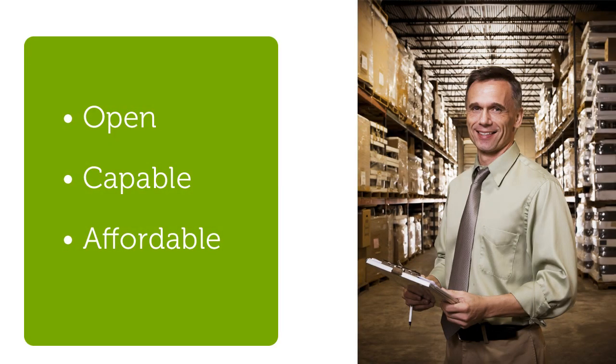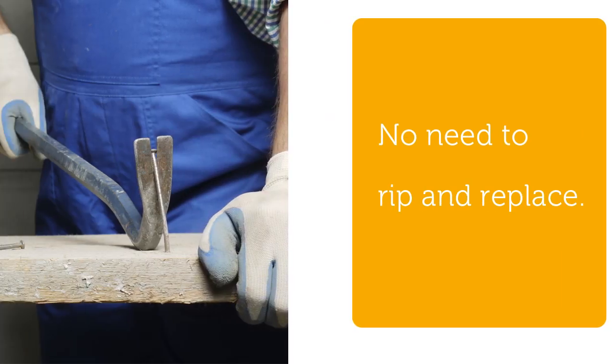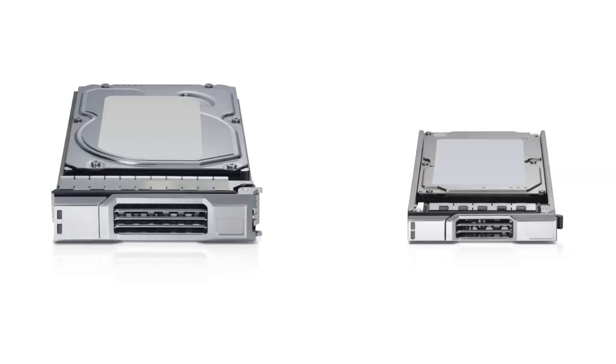With Dell's commitment to open, capable, and affordable solutions, new arrays can be added to your existing environment, eliminating the need to rip and replace previously purchased assets. With both 3.5 and 2.5 inch drive options, the EqualLogic product line gives you the ability to mix and match drives within your arrays.